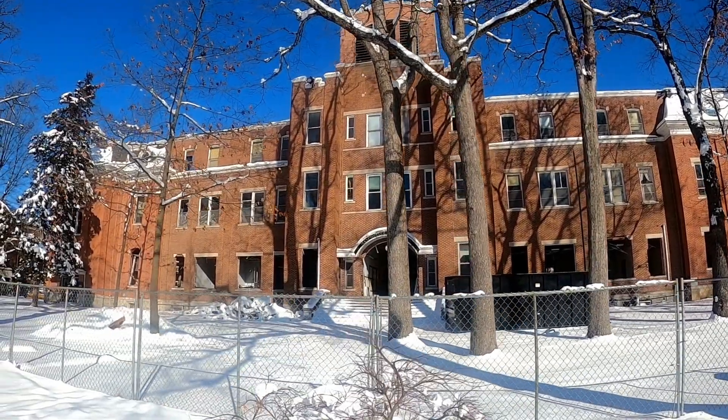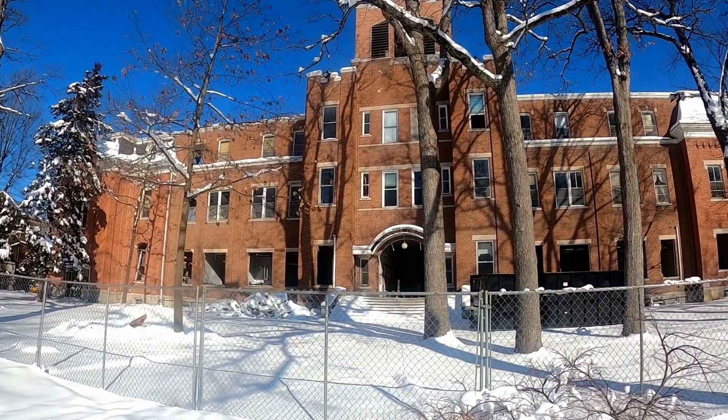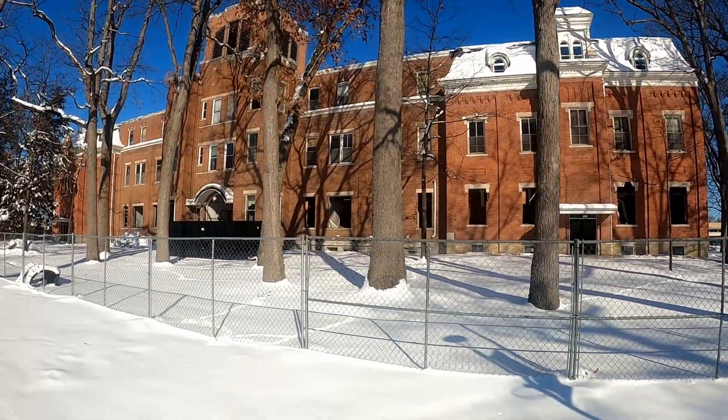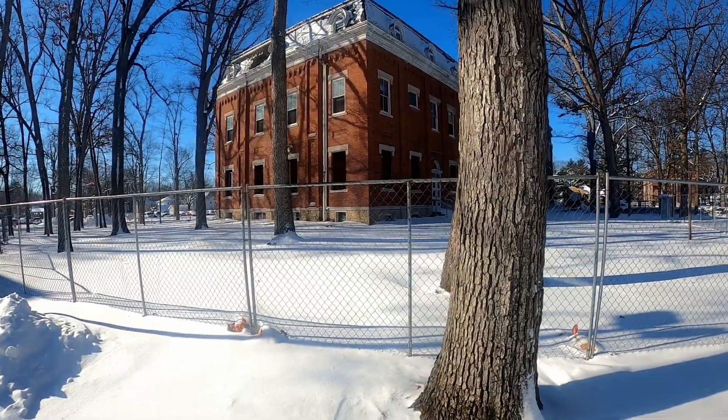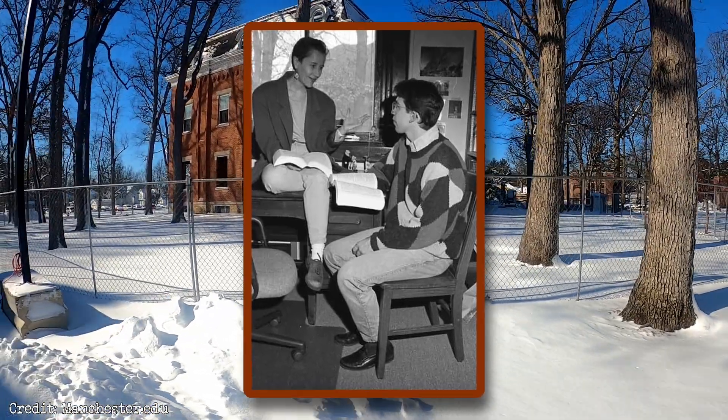The Manchester University Administration Building was never on my radar until demolition had already commenced. Through my time talking to residents, I've come to understand how important it was. I spoke to one student who remembers playing in the building when their grandfather was a professor.